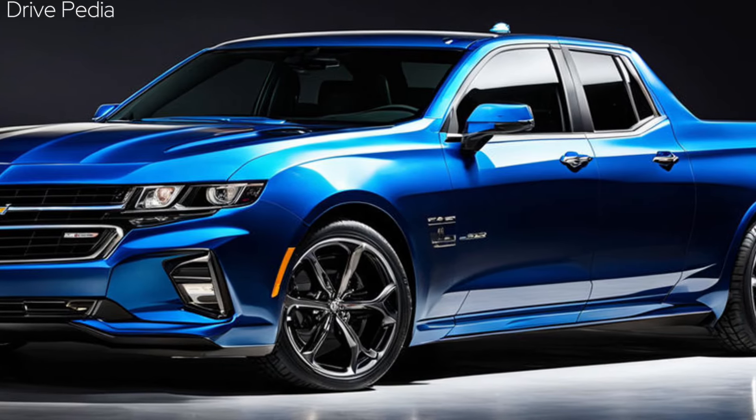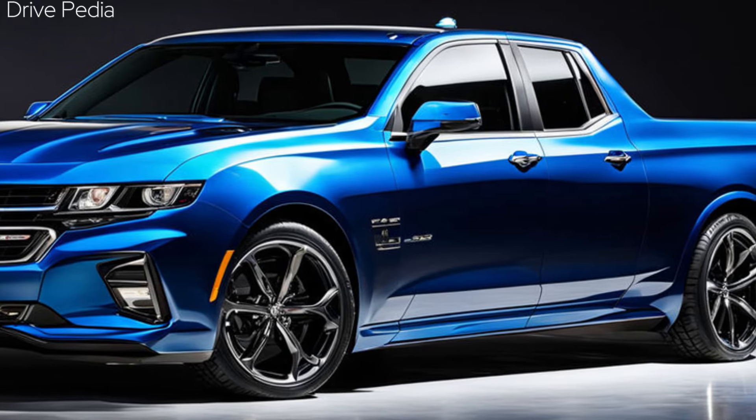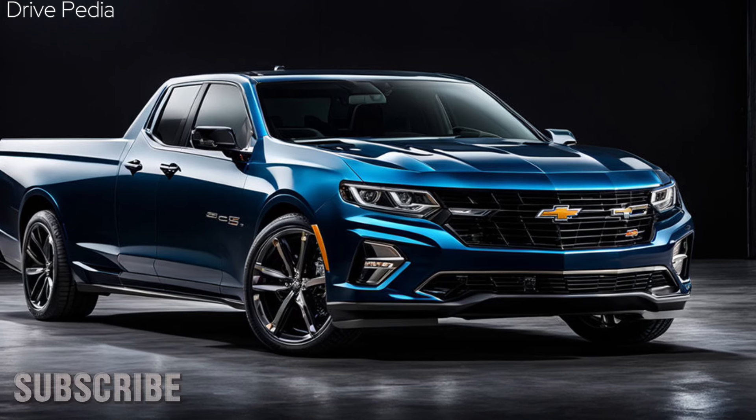Welcome to the Drivepedia. Today we have something truly special for you. We're going to take an in-depth look at the highly anticipated 2025 Chevrolet El Camino SS. This is a vehicle that has been eagerly awaited by car enthusiasts around the world, and we're thrilled to be able to share it with you today.